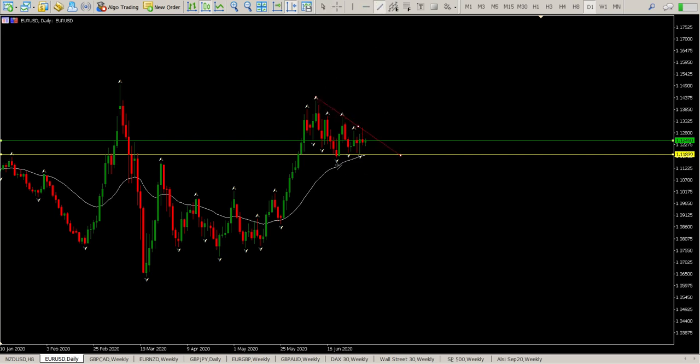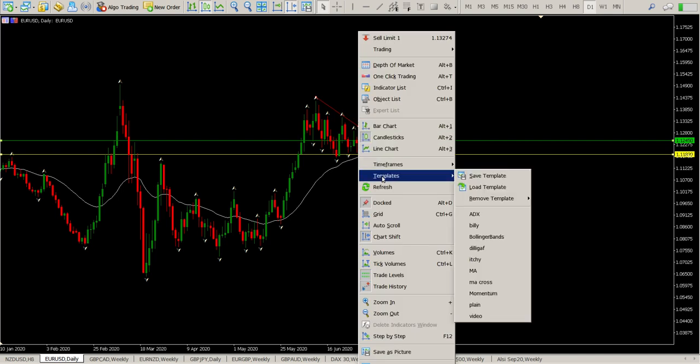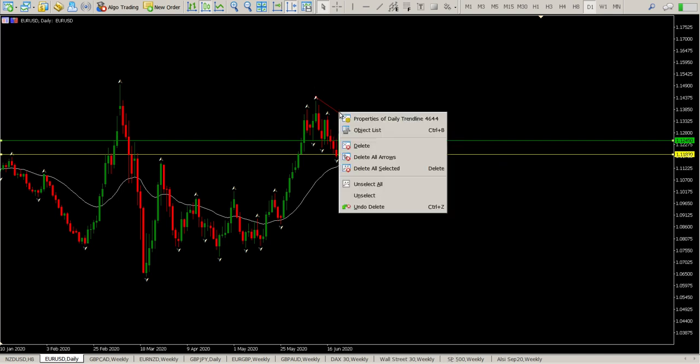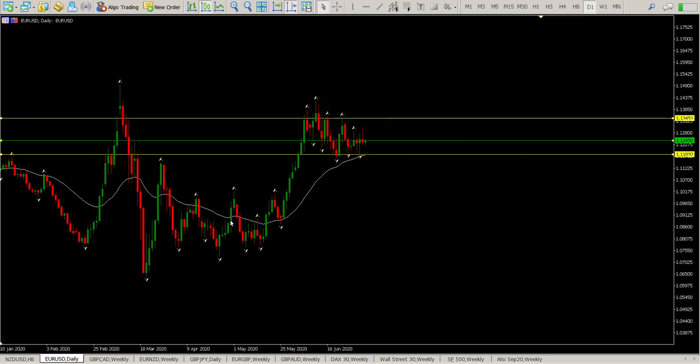A lot of us, myself included, have been watching this area and saying we need a breakout. The logical area is a breakout to the upside at this stage, but based on the length of the range we can break either way. The safer bet on this pair right now is to ignore diagonals — it is a range. Wait for the break of the range: break to the upside we're looking for longs, break to the downside we're looking for shorts — with the break, retest, and then the move. Until that happens it sits in the watch list.